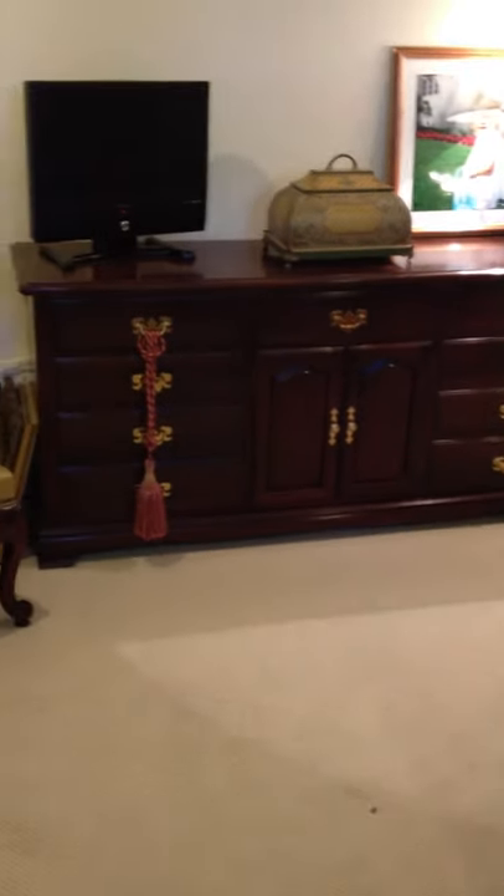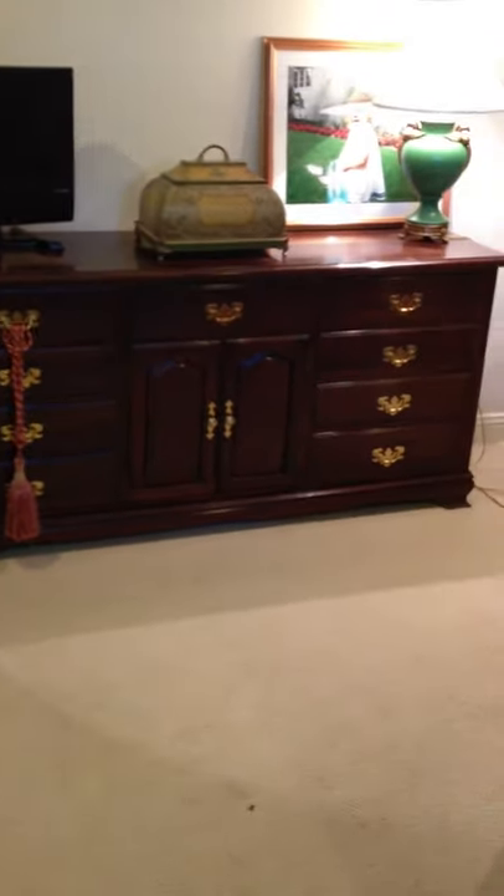We have this chest of drawers for sale. It's either mahogany or cherry wood. It's in very good condition. A couple of gouges here and there, as you can see, just from light usage. But nothing that you wouldn't get from daily use. But overall, I think it's in very good condition.